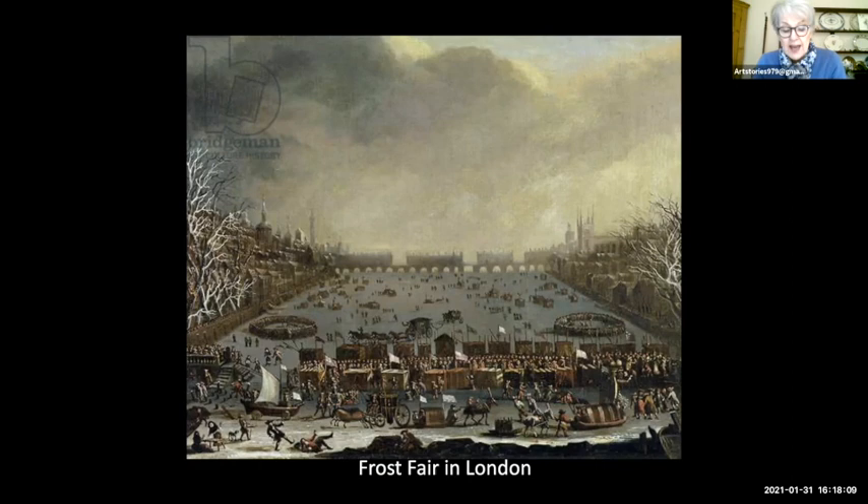The fair lasted until the 6th of February. They had a street from Temple to Southwark where all manner of things were sold. Hackney coaches plied the ice — you can see a coach in the very front, and little coaches on sleds. There was even a boat on wheels with a sail. They had bear baiting, cock fighting, hare coursing, and booths selling food and drink. There was even a printer with a printing press who would print a card specially for you with the date, like taking a selfie.